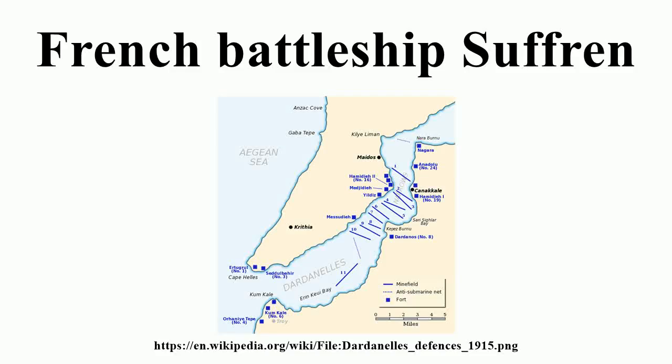Suffren was a pre-dreadnought battleship of the French Navy, launched in July 1899. She was named after French Vice-Admiral Pierre-André de Suffren de Saint-Tropez. The ship was originally intended to be a modified version of the Iéna design with more firepower and better armor.